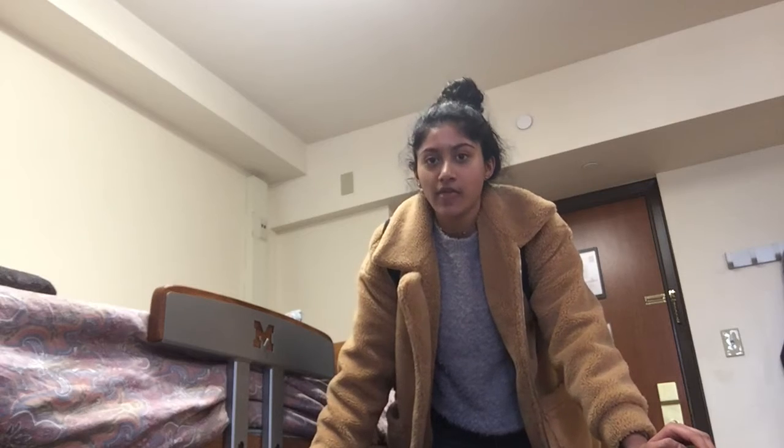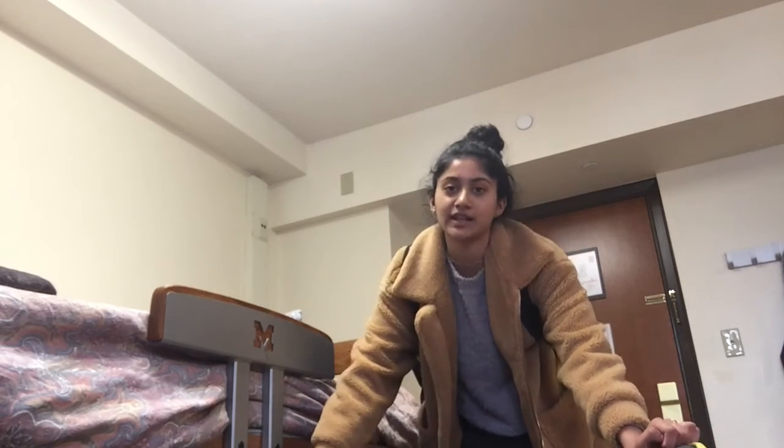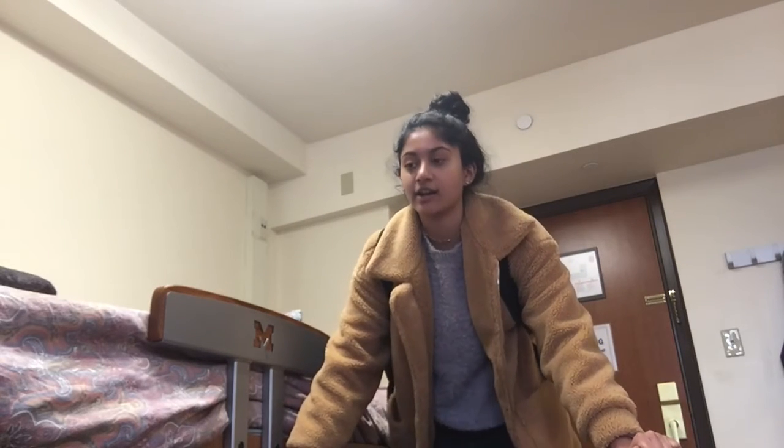Hey guys! I'm back from office hours, and I know how to fix my essay now, so I'm getting my life together. Now we're going to keep on cleaning up this room, and I'll show you the progress at the end. Stay tuned!